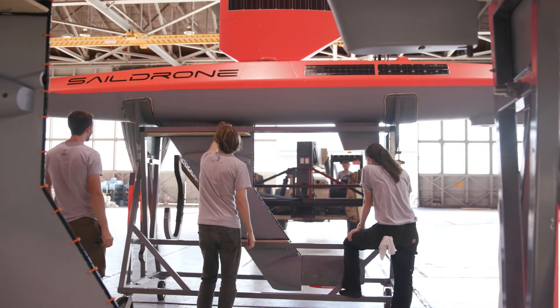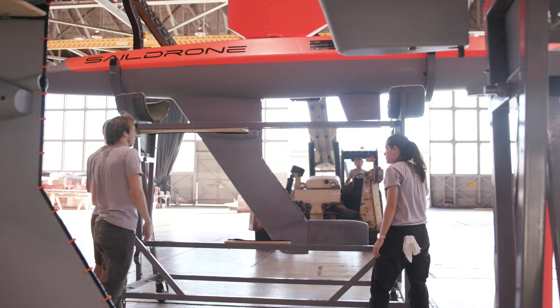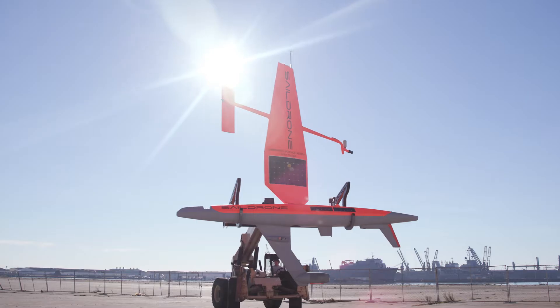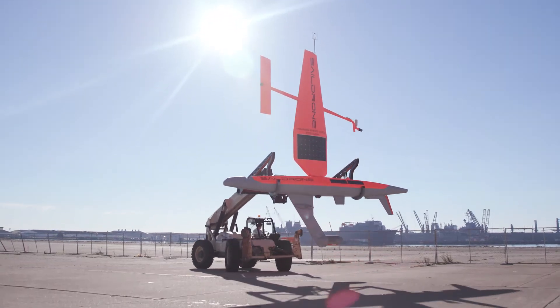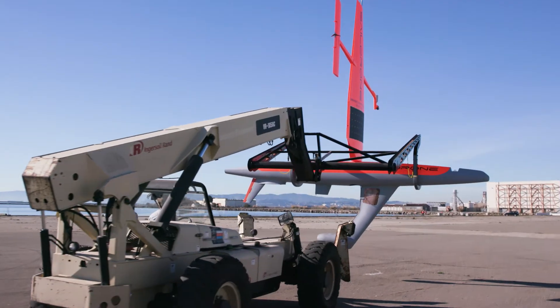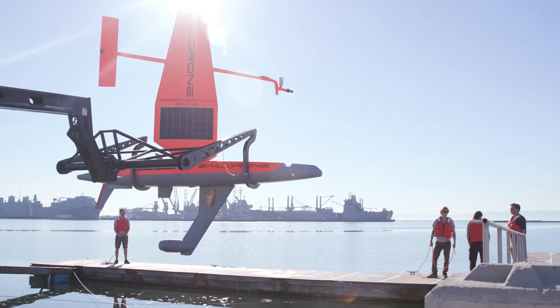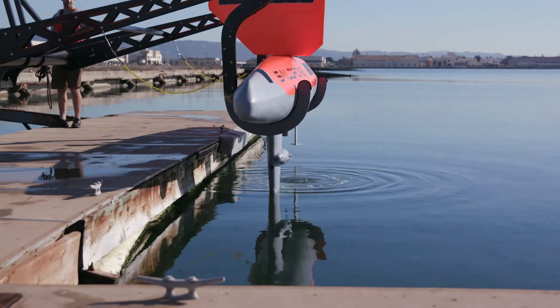SailDrones are capable of making a wide range of scientific measurements, both of the atmosphere immediately above the ocean and information from the ocean itself. That includes salinity sensors, temperature sensors, and atmospheric sensors. What we're bringing to the table is some very dedicated specific instrumentation, measuring the carbon both in the water and immediately above the water surface. This allows us to understand the carbon fluxes happening at the ocean surface, which is fundamental to understanding the uptake of carbon and goes into global climate models.